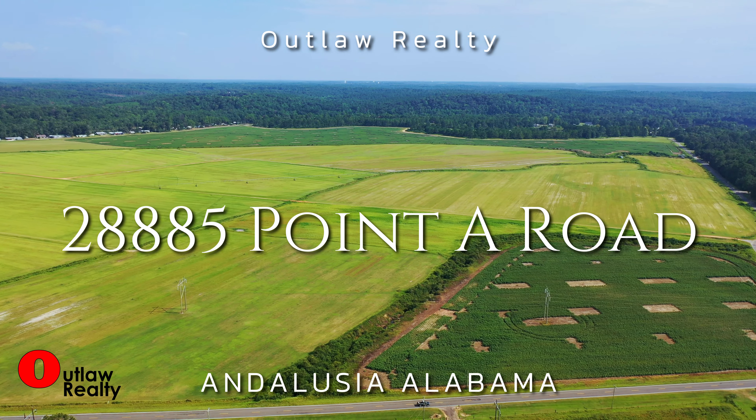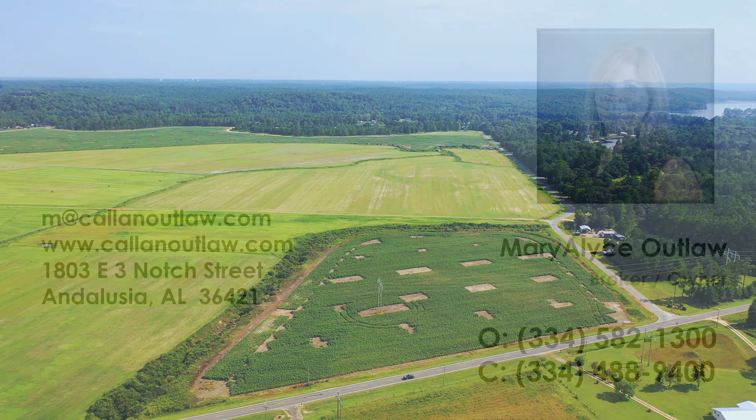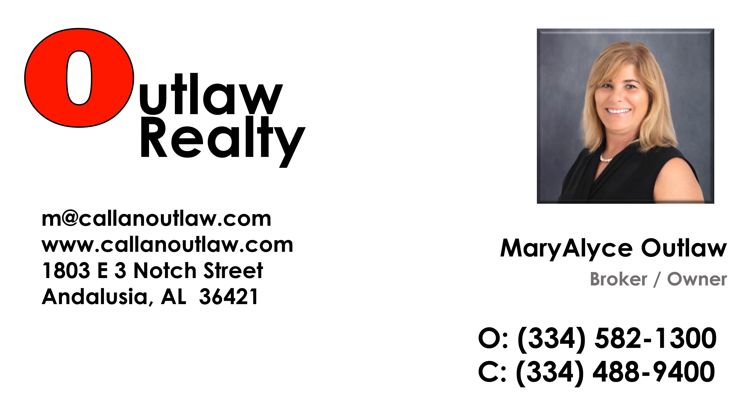Outlaw Realty presents 28885 Point A Road, Andalusia, Alabama.